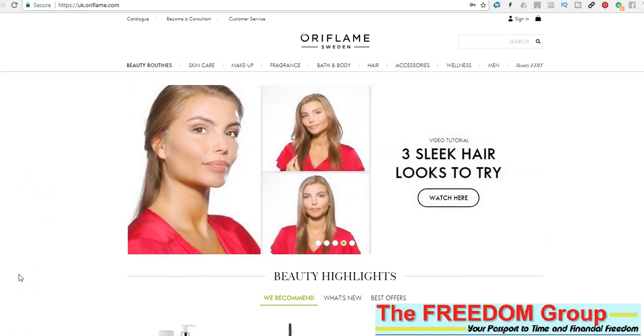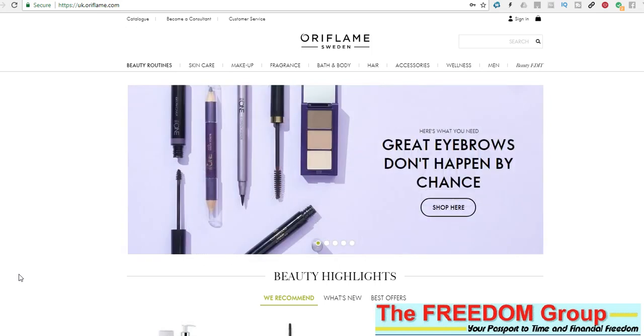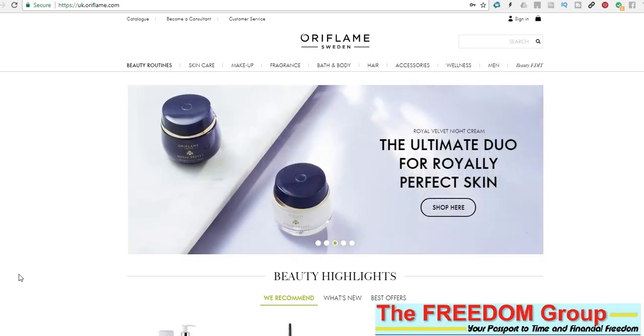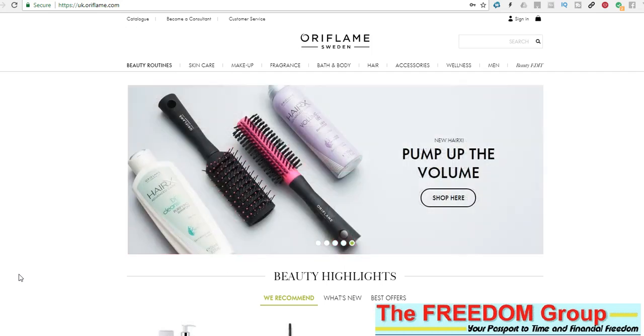Welcome to the team. What we're going to do here is just a quick video to show you how you can get your shop and your online catalogue set up, and then you can start to send the link out to all your friends, relatives, and colleagues before you even receive any catalogues.